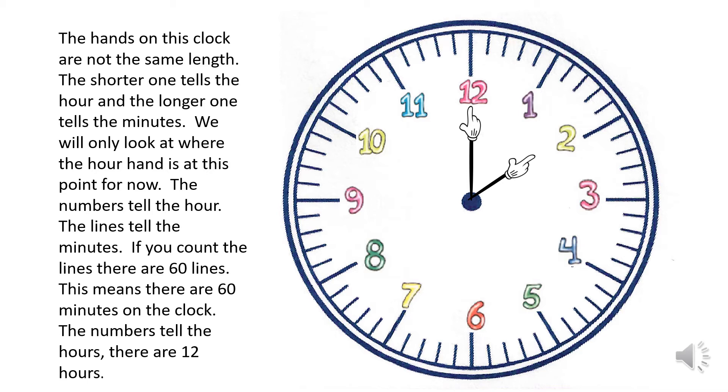If you count the lines there are 60 lines, which means there are 60 minutes on the clock. The numbers tell the hours — there are 12 hours.